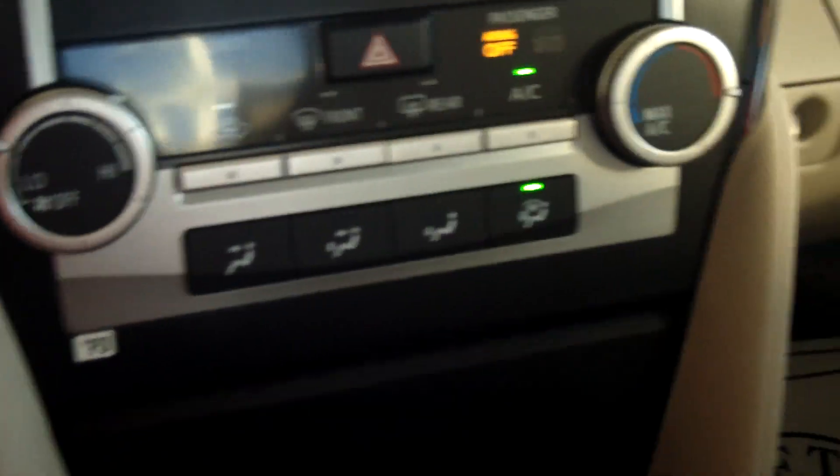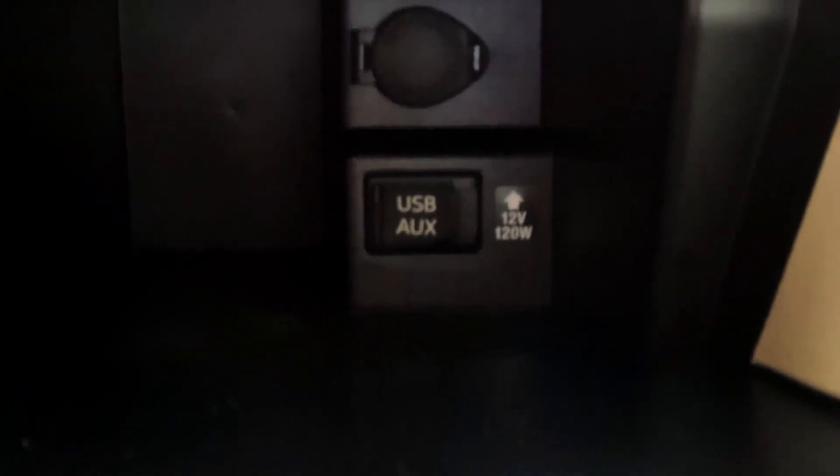You can see all your temperature controls here. There's a nice storage center spot down here with a USB port and auxiliary cord outlet, as well as an outlet for your cell phone or iPod if you need to charge it.